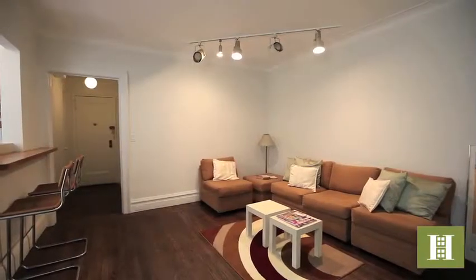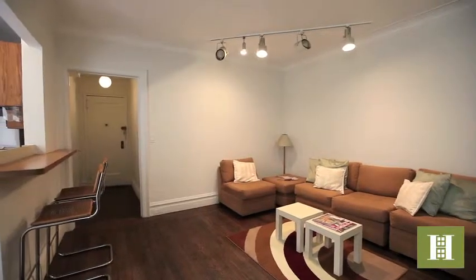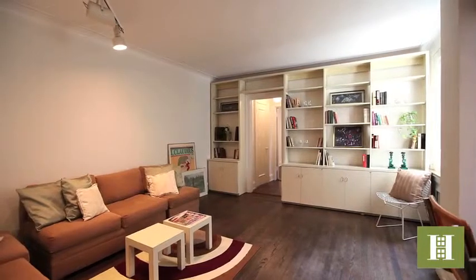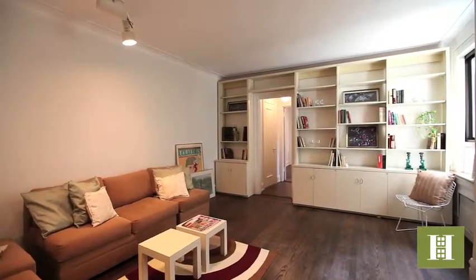As you walk into the entry foyer, you'll find a deep closet not only for coats but with excellent storage space. The entry hall leads into the large, bright living room with an open kitchen and breakfast bar.